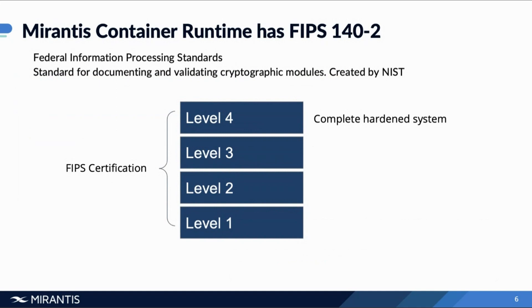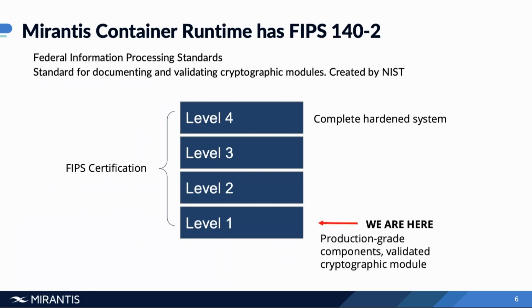For most companies, level three is the most practical and highest level of security that most organizations pursue. Level one and level two are going to be sufficient for many companies. At Mirantis, we have production-grade components and a validated cryptographic module. Mirantis has obtained FIPS 140-2 level one validation on a number of our components, and we'll go through how they're validated in a few minutes.